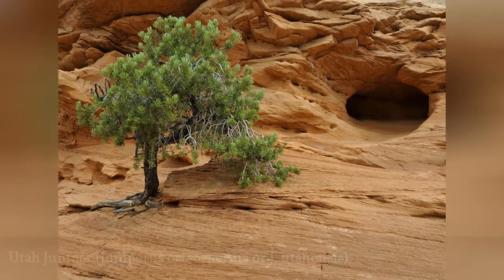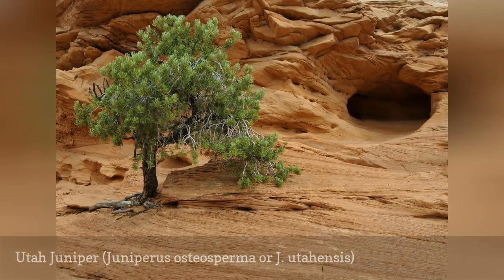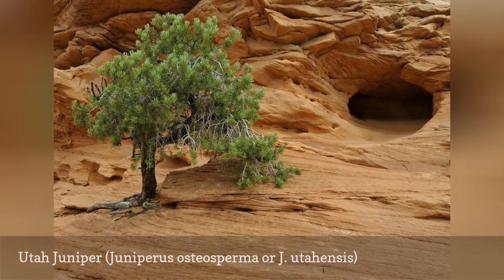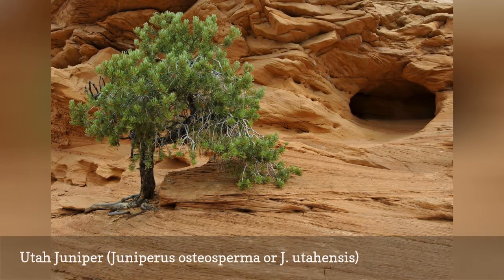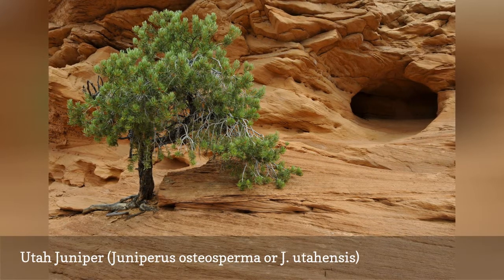The city of Cedar City, Utah, and Cedar Brakes National Monument got their names because of these shrubby trees, which grow abundantly in Utah and do well in its alkaline soils. You can also find this juniper growing in Arizona and other areas of the western U.S., where it may be known as Bigberry juniper or Desert juniper.